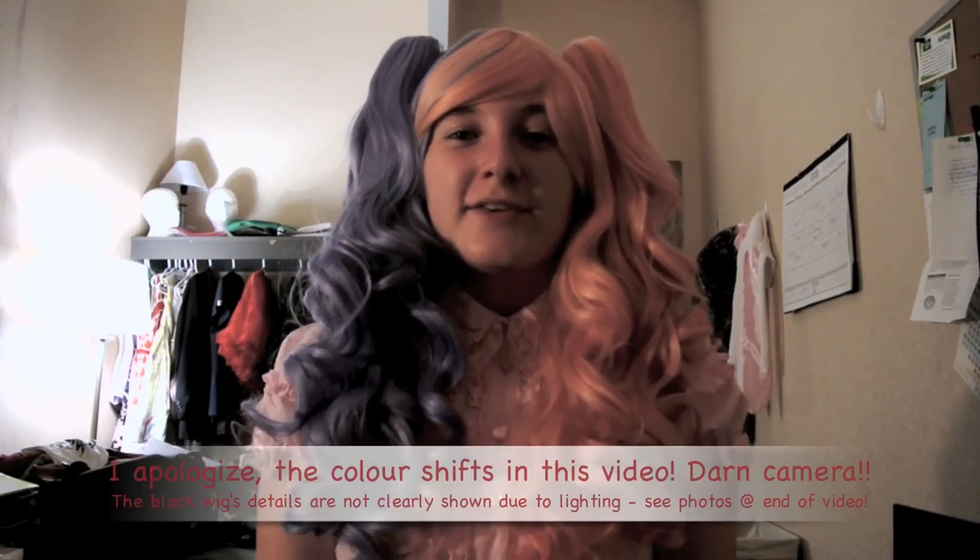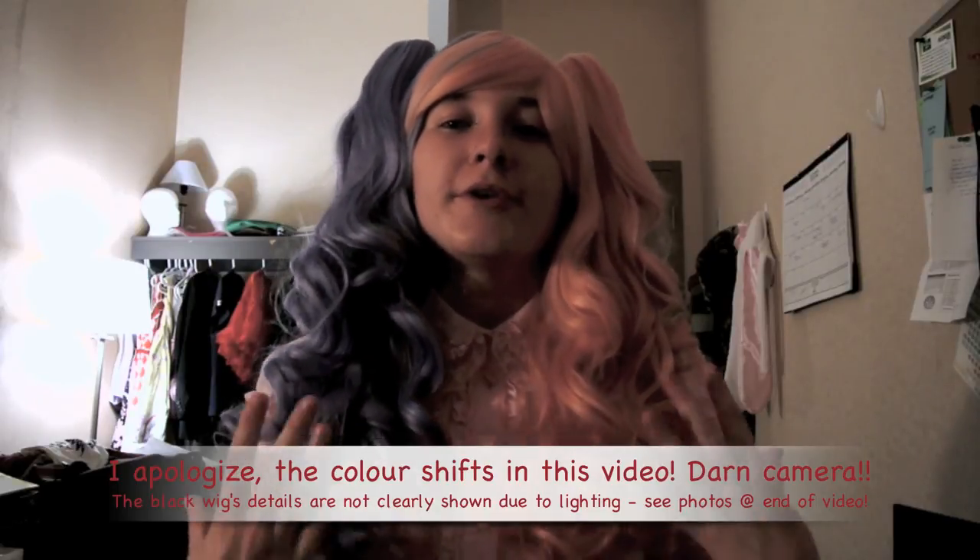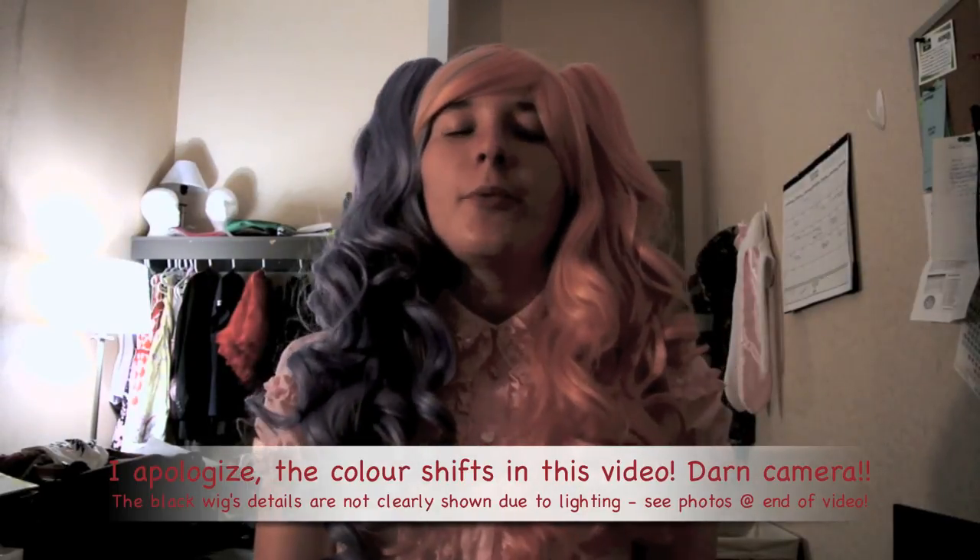Hi everyone! Today I have another Gothic Liliana Wigs review for you. You're probably wondering why my room looks so different — I'm currently on campus at residence for college. You're probably wondering why you need to know that, but it actually factors into how long it took my wig to get to me.